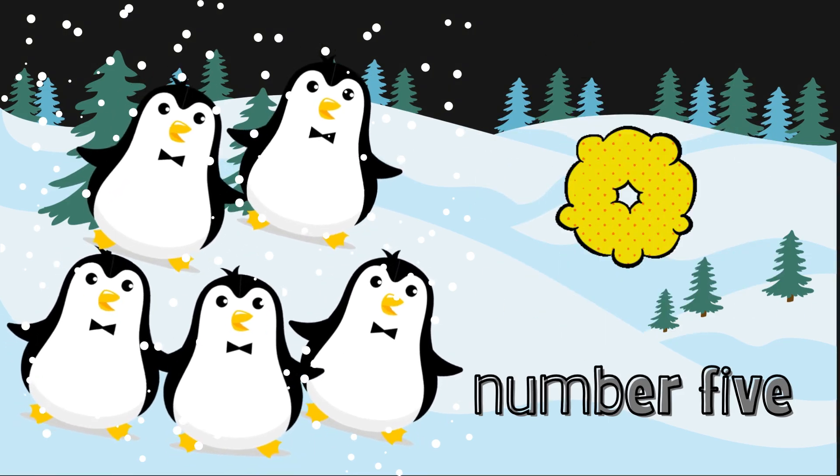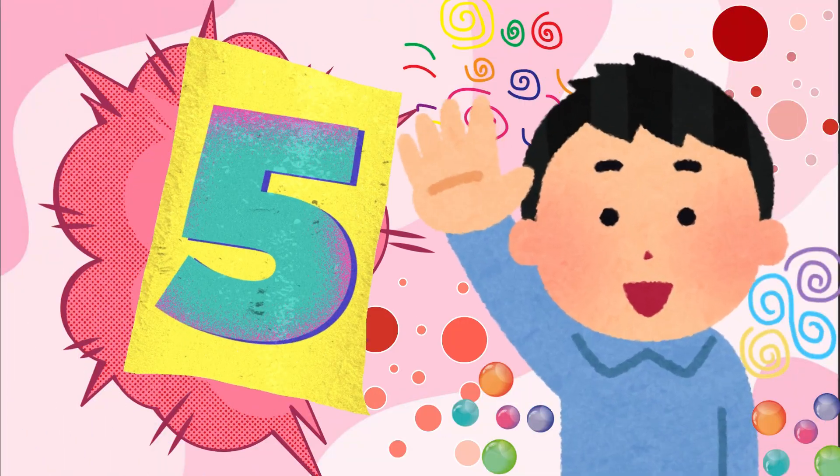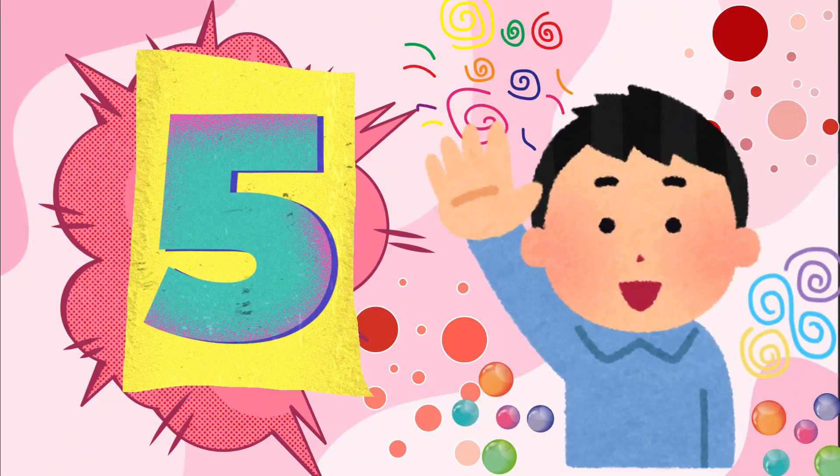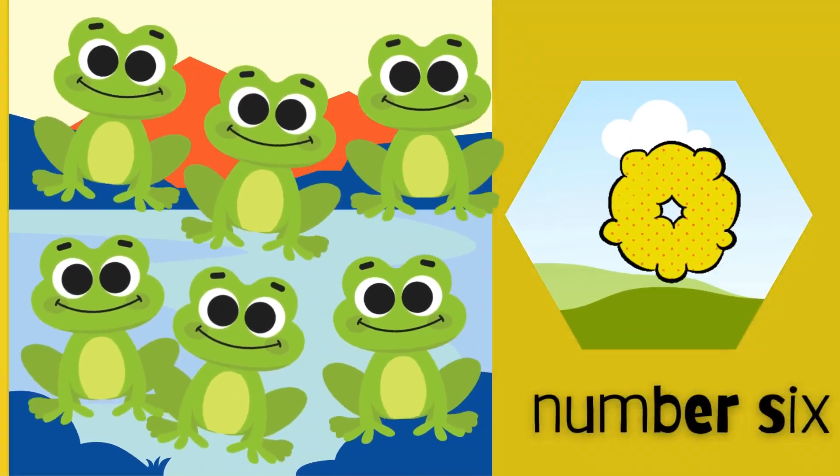Look. It's getting colder. Who's waddling on the ice? It's five penguins. Let's count the penguins. One. Two. Three. Four. Five. Five little penguins waddling side to side. Can you waddle like a penguin?